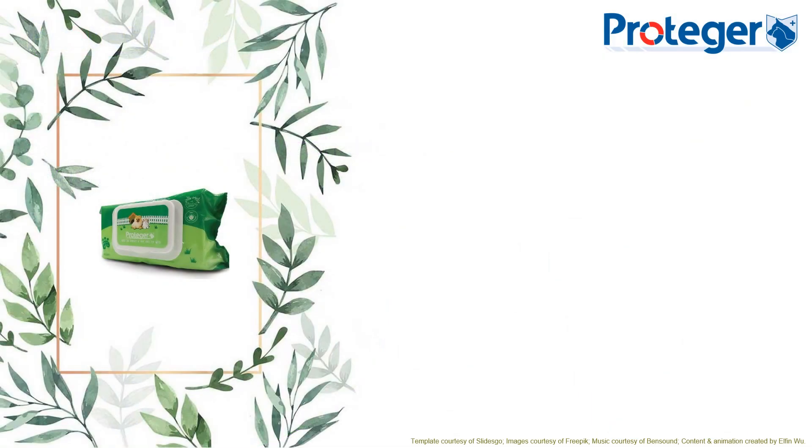Protege olive and aloe vera pet wipes. Your pet will feel clean, protected and nourished when the wipes are used daily.